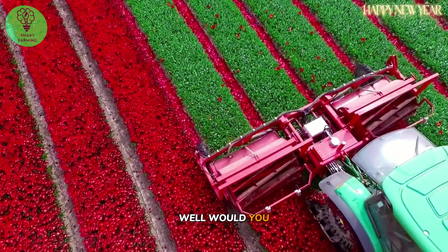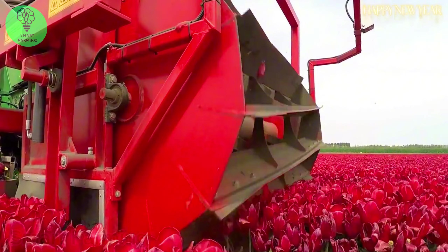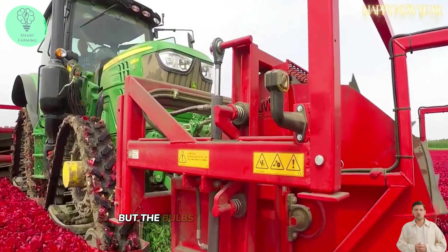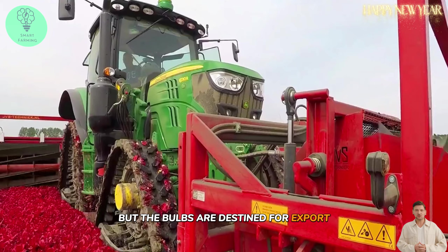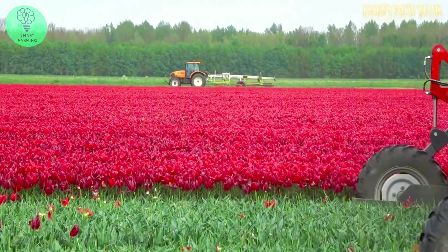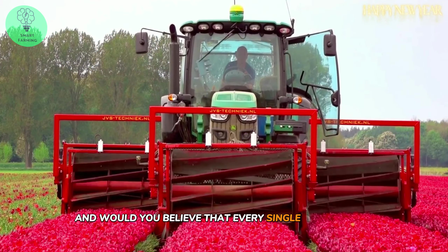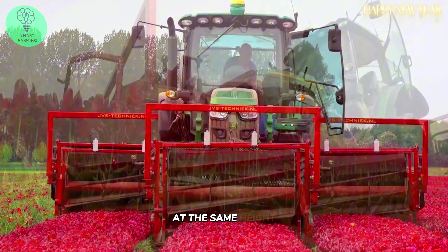Just look at that stunning field of vibrant red tulips. It's almost a sin to have to cut them, but the bulbs are destined for export to help people around the world cultivate these beauties. And would you believe that every single tulip stands at the same height?